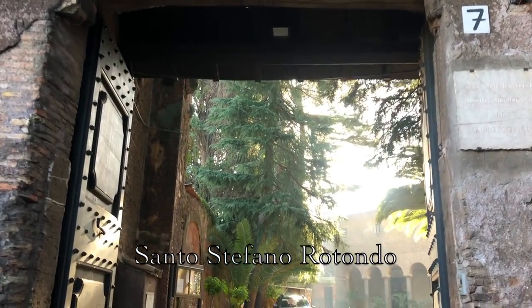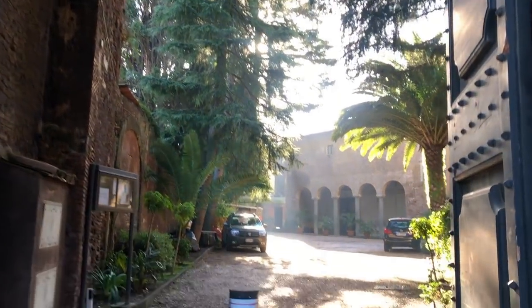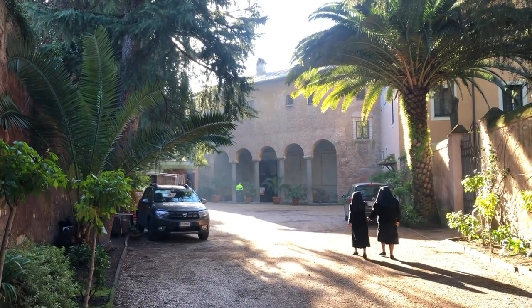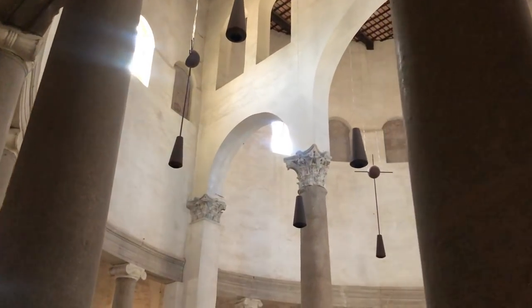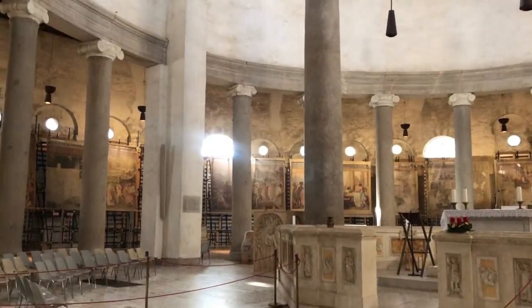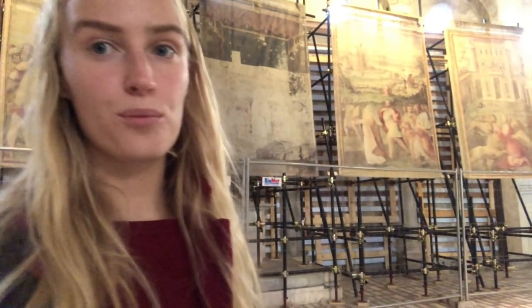I promised to show you hidden gems and this one for sure is hidden: Santo Stefano Rotondo. It is a round church, I am really curious, let's check it out. I am the first one to arrive to the church, so it is completely silent. There is some scaffolding but look at all the frescoes — it is so beautiful.